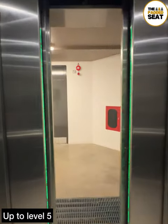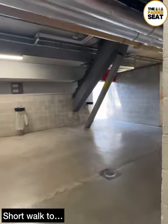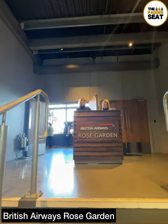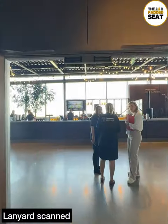We got the lift up to level five, then there was a short walk around the outside of the stand and to the British Airways Rose Garden. Another friendly welcome, then lanyard scanned and it was into the lounge.